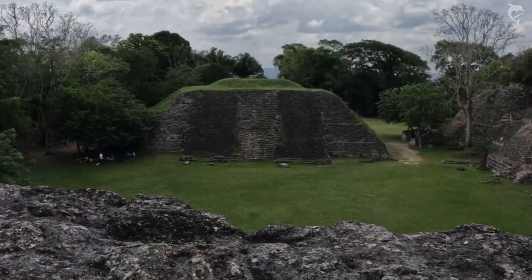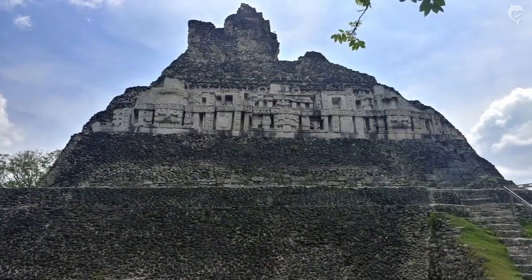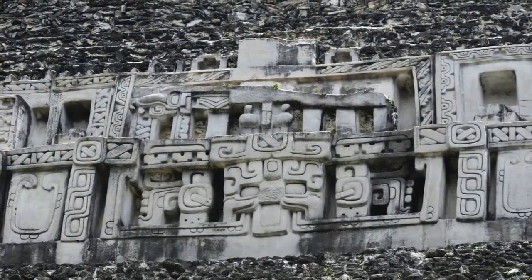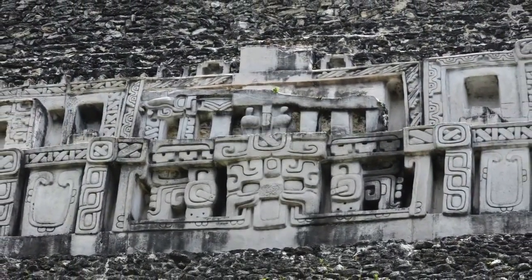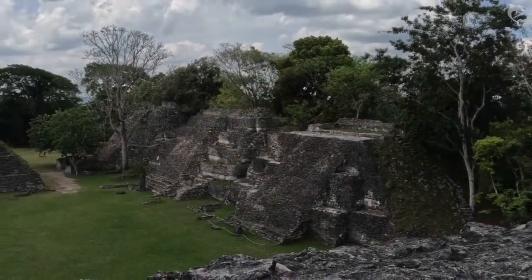The first modern study of the site was conducted by Thomas Gann during the 1890s. However, the excavations that truly developed the site into what you see today were undertaken in 1959. The site is still under investigation today and much still lays beneath the surface.